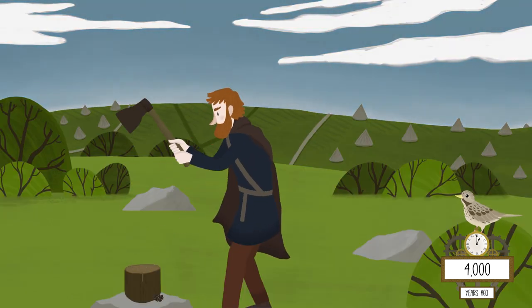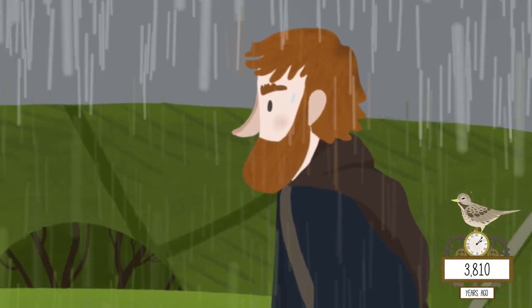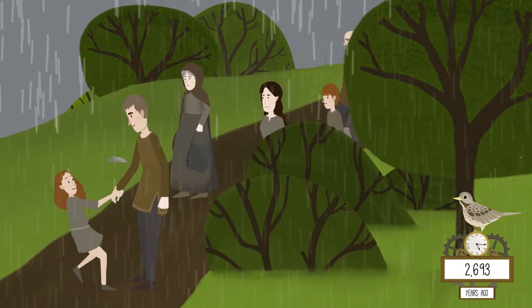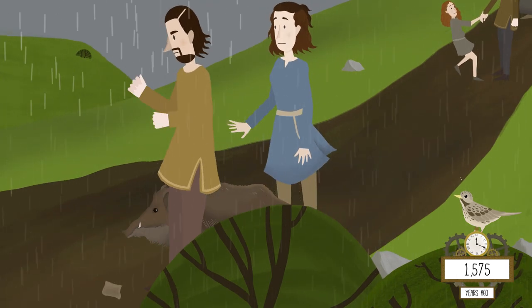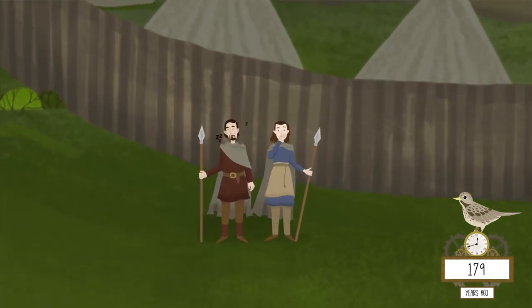But gradually the climate became colder and wetter, which made the soil less fertile, so farmers deserted the higher ground. Times were tough, food was scarce, so they built hill forts on the moor's edges to defend themselves from rivals.